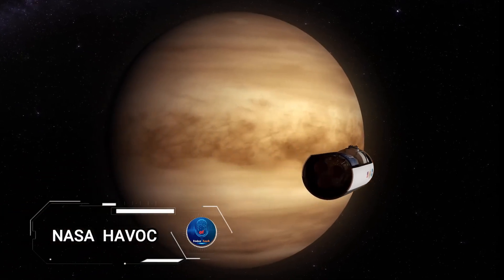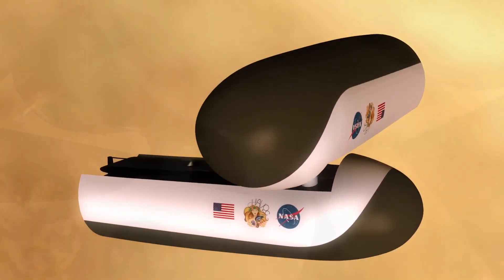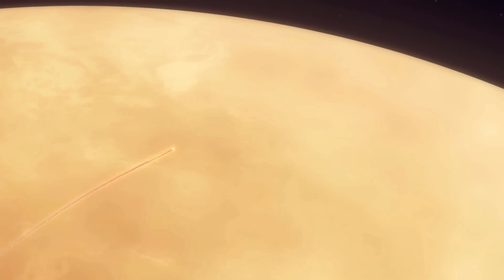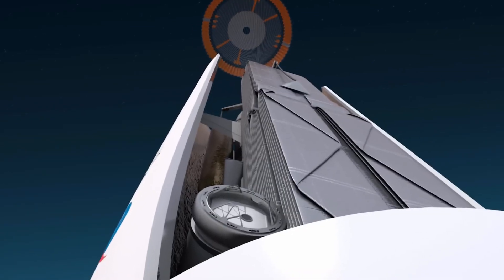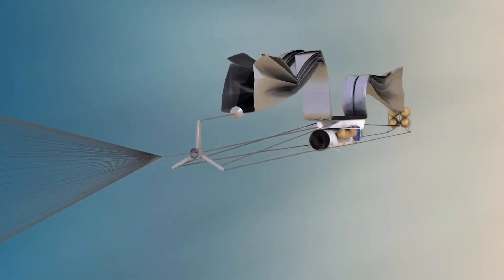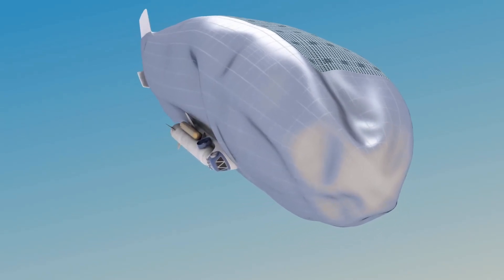Imagine exploring the skies of Venus with NASA's High-Altitude Venus Operational Concept, HAVOC. This visionary project aims to conduct human exploration of Venus by focusing on its more hospitable upper atmosphere, where conditions are surprisingly Earth-like. HAVOC envisions the use of crewed airships that float above Venus's hostile surface, allowing for scientific research and laying the groundwork for potential future colonization. Detailed studies by Dale Arney and Chris Jones at NASA's Langley Research Center have propelled this innovative idea forward, with enthusiasts able to explore various models and artworks, including a 3D model of the HAVOC crew transfer vehicle.